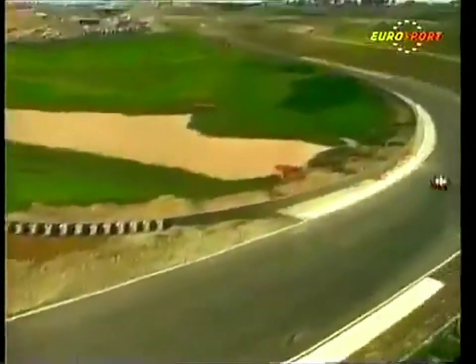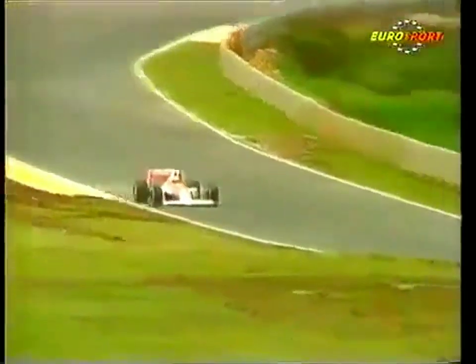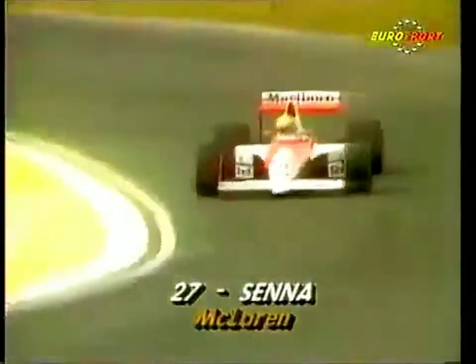Up to fifth gear, running up and just grabbing sixth briefly before he comes back down to fourth gear for this double right hand corner with a nasty bump on the exit of the second part. And center, as you see, running wide on the second part of the corner.